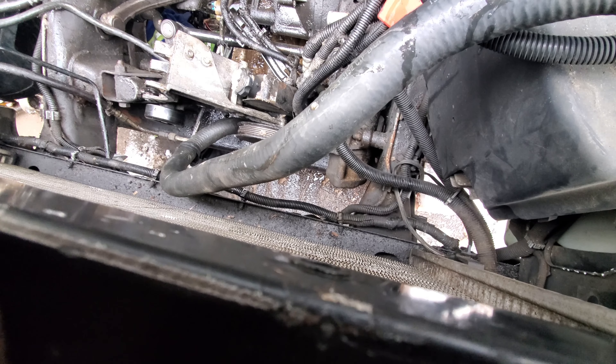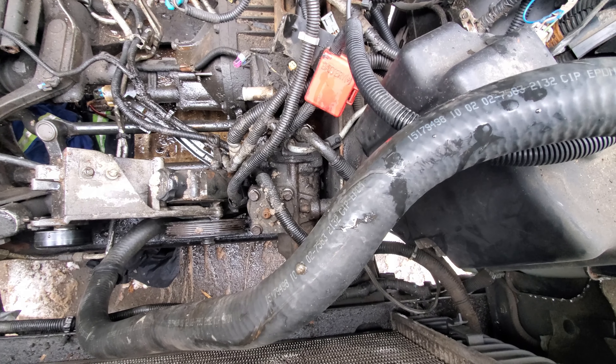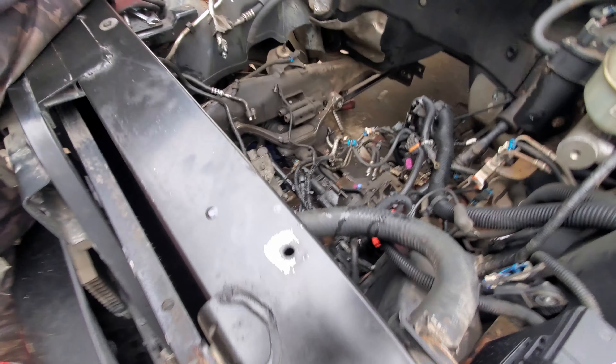Now we got to pull all that wire. Does it have an electric disconnect on the front axle? Yeah, it's electric. Doesn't matter — I'll do it after when I'm not filming and the internet will call me dumb.